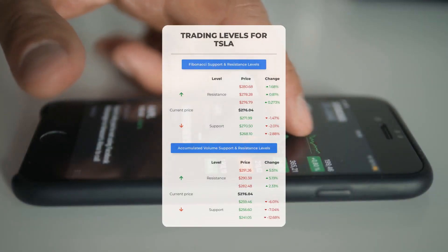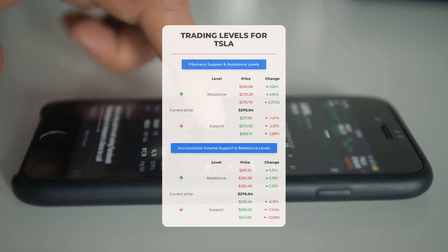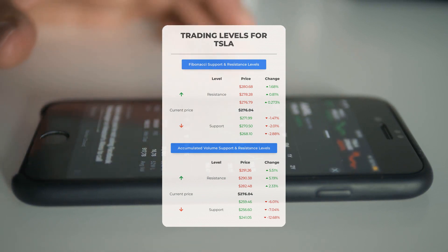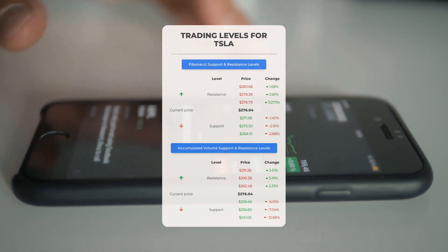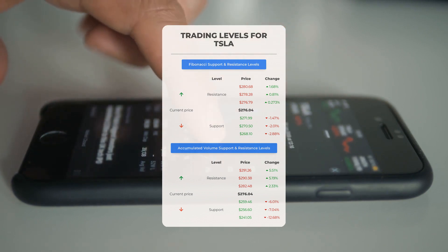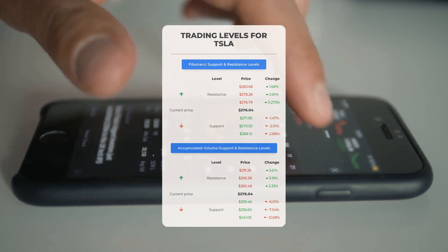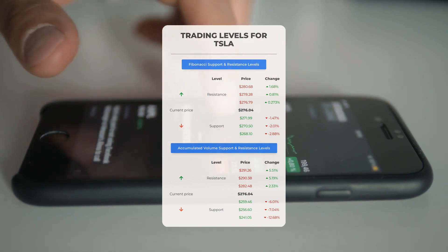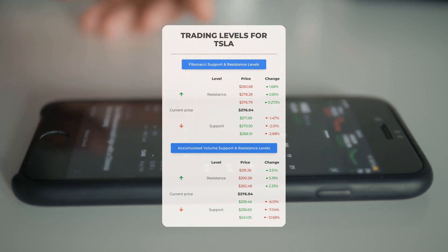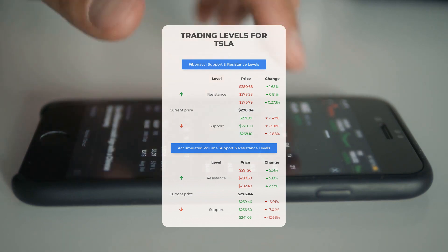Potential day trading levels for Tesla: in case of an upward trend, the first resistance level is at $282.48. If you don't own any shares, you may want to wait for this level to be breached before entering a position. For those already holding the stock, this could be a level to consider for swing trading. On the downside, Tesla encounters its first support level at $259.46. If this support level holds, it could be a good entry point anticipating a rebound.